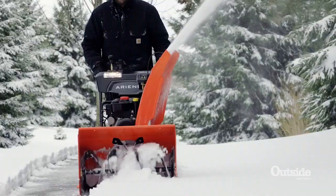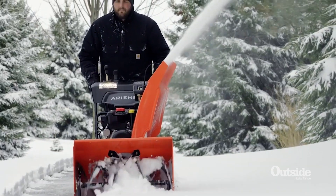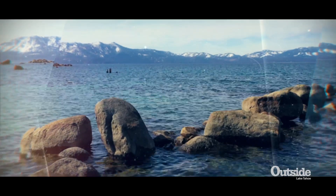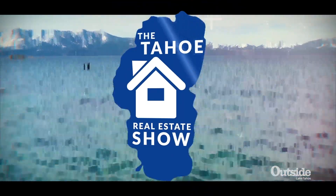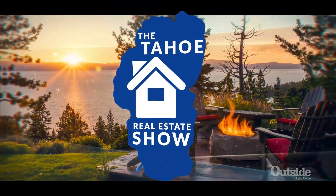That's Mike Langenfeld. If you're in the market for home improvements, go to the paint department, and if you're looking for some snow removal help, go see Mike and the team down at the Y here in South Lake Tahoe. Stay tuned, more of the Tahoe Real Estate Show coming right up. We'll see you next time.